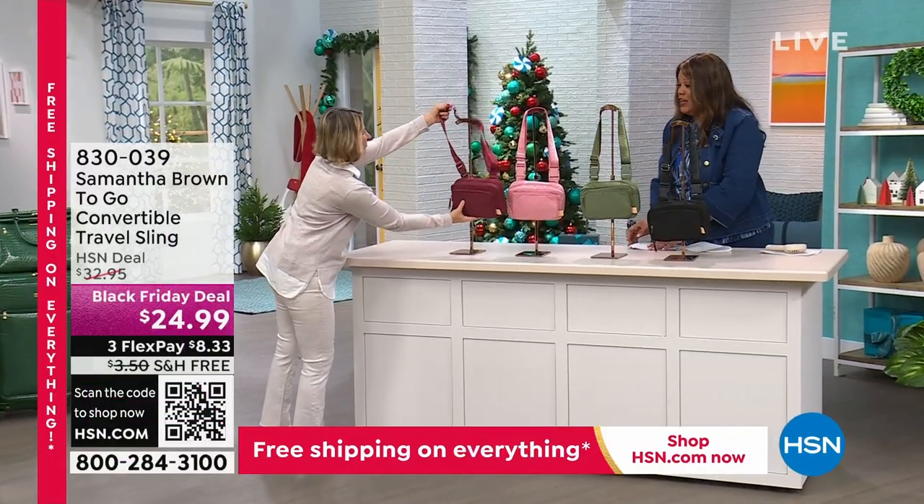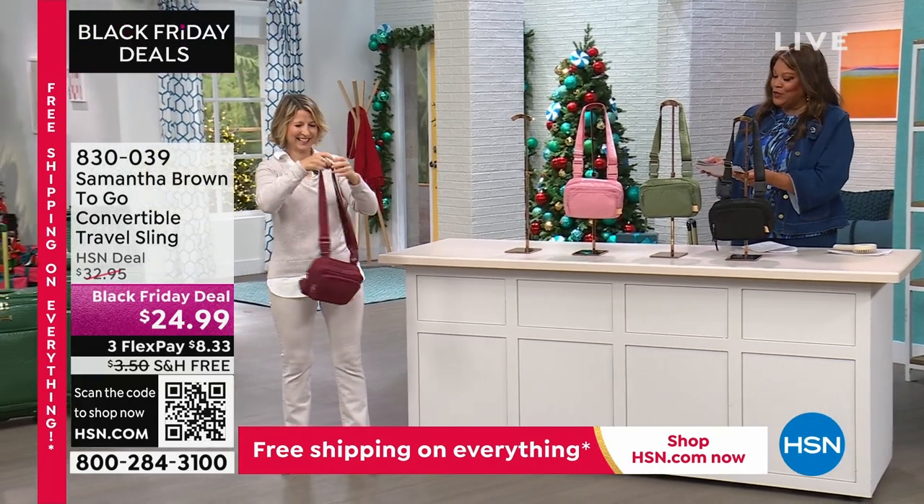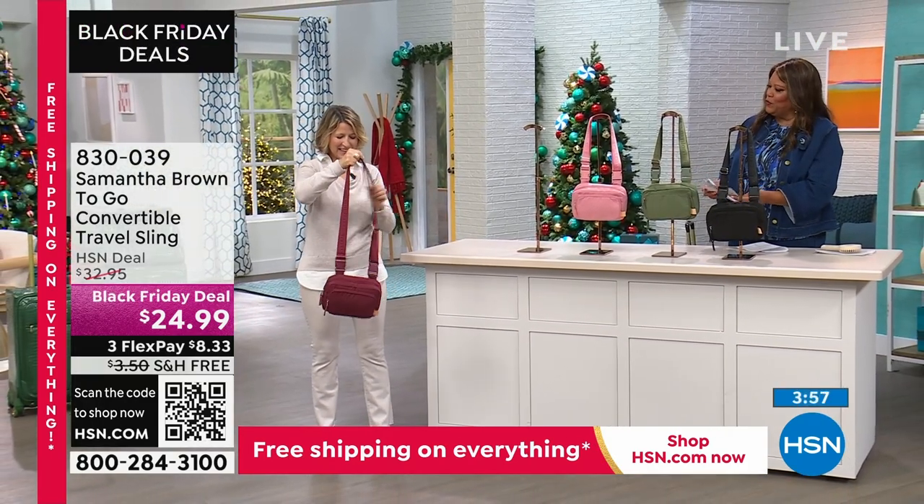We were glad to be able to tell her that as she got off the plane from Australia. But look at all the colors that we have for you. Tell us about this. This is your beautiful crossbody.